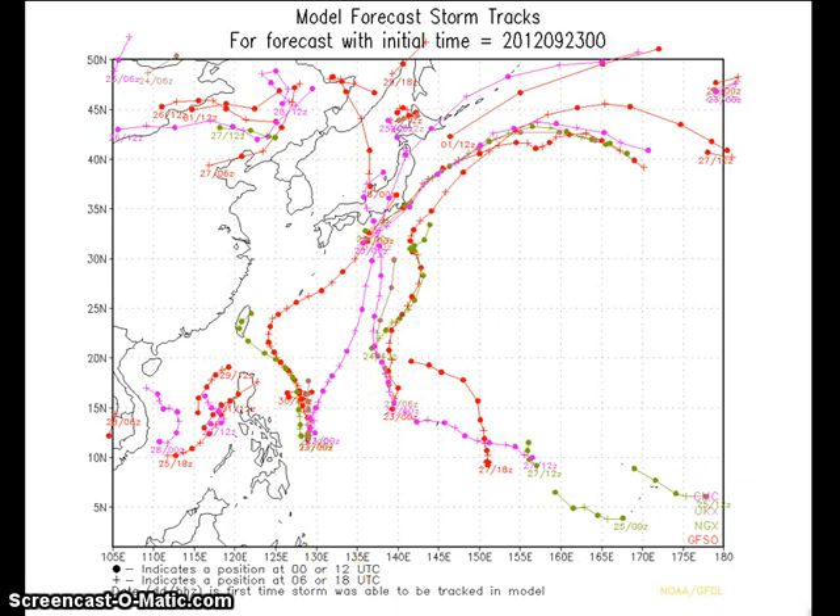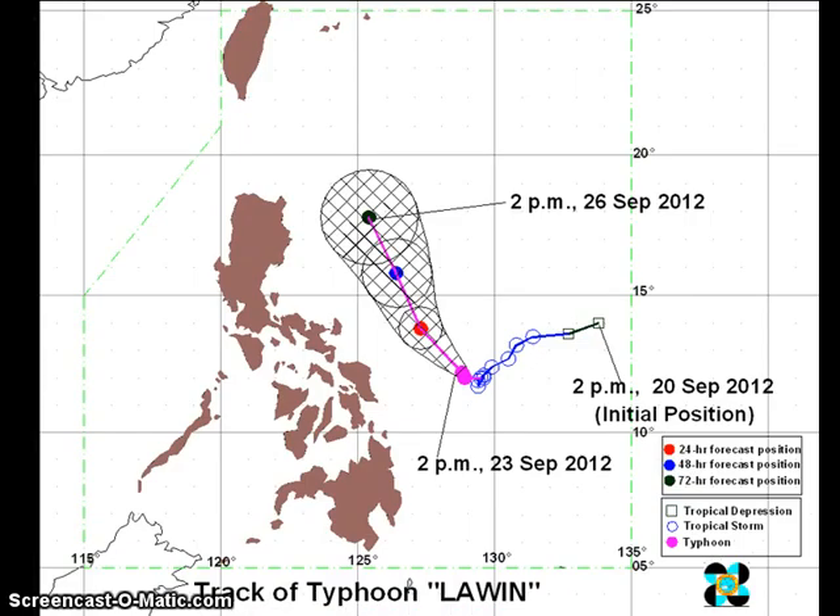Looking at the latest official forecasts from major weather agencies, starting with PAGASA — their track shows a general northwest direction, but they have now shifted it a bit to the east. They are no longer expecting landfall in Luzon, which is definitely good news. The system is still expected to move very slowly northward, mainly east of Luzon and east of Visayas, over the next three days. Unfortunately, more rains are expected for parts of Eastern Visayas, the Bicol region, and there is also the threat of enhanced monsoonal flow from moisture inflow associated with the system.